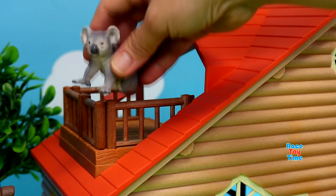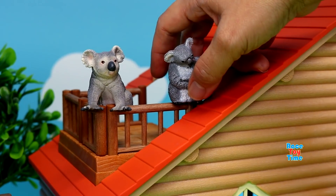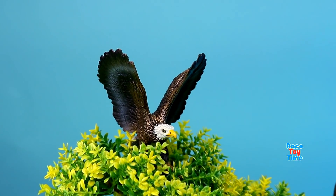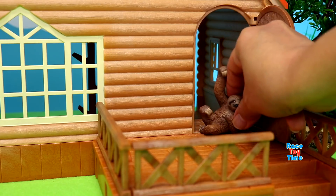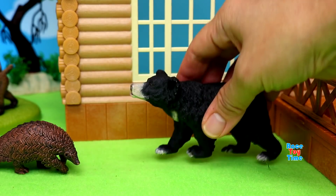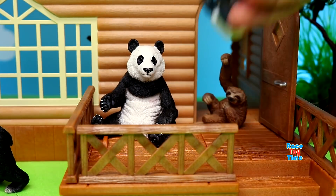Koala. Bald eagle. Sloth. Pangolin. Sloth bear. Panda.